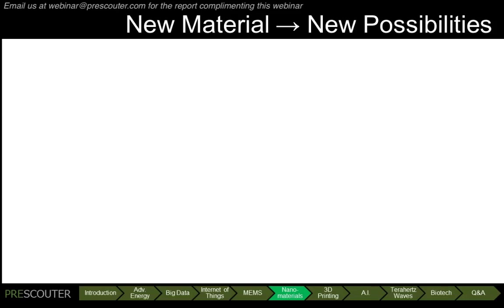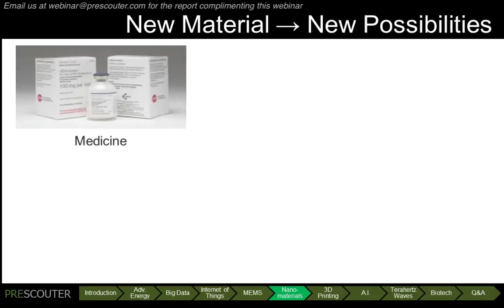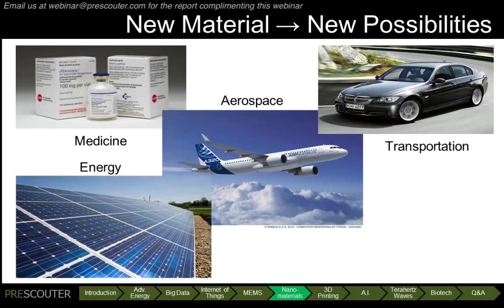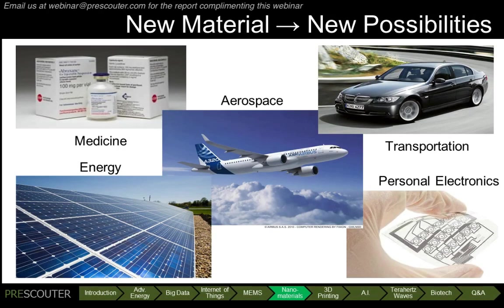The growth of nanomaterials will create new possibilities and may disrupt existing markets, from medicine to aerospace, transportation, energy, and personal electronics. Nanomaterials will affect virtually every area of our lives.